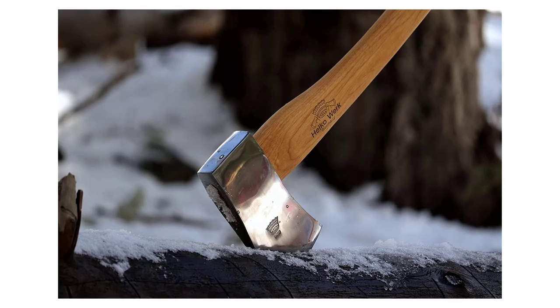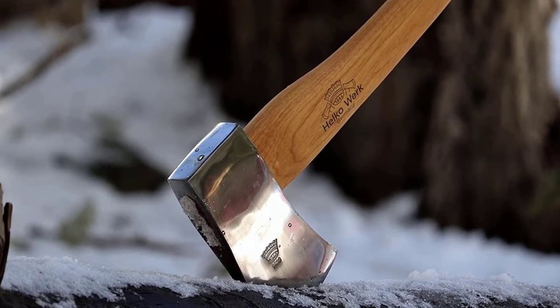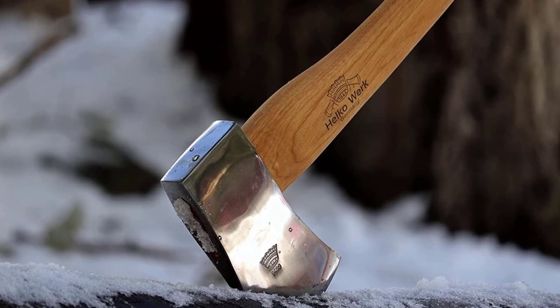But wait a minute — are all axes the same? No, they are not. Most axes have similar builds, but they are not the same. Some axes are better for chopping firewood, some come in handy when you go camping, while some others are more useful for felling trees.